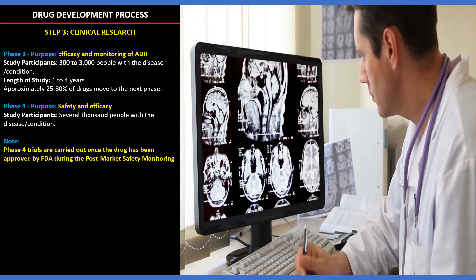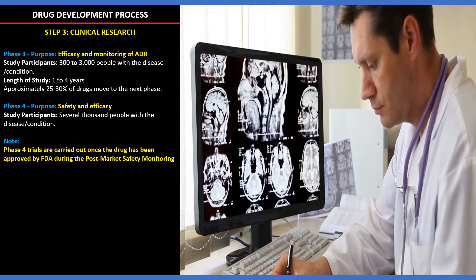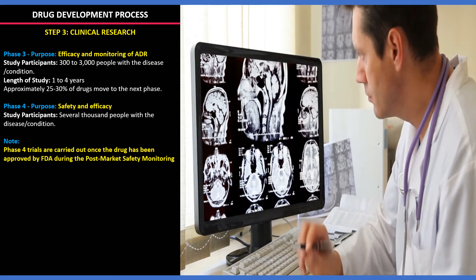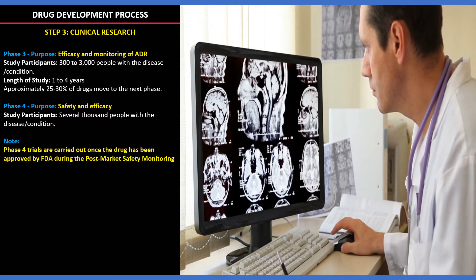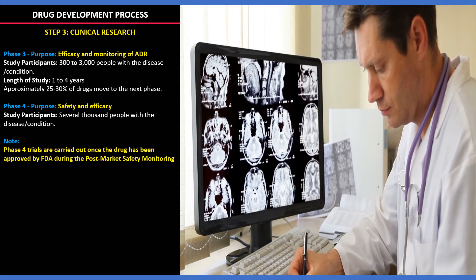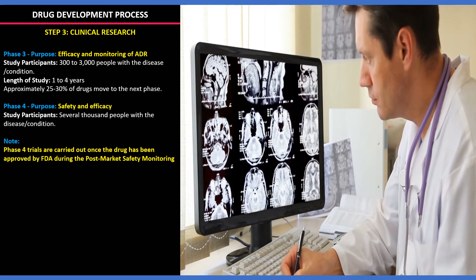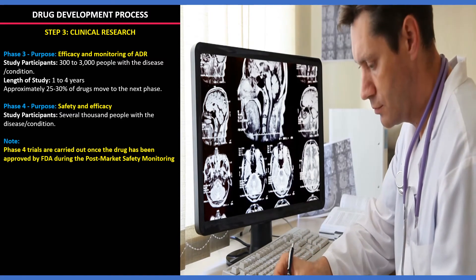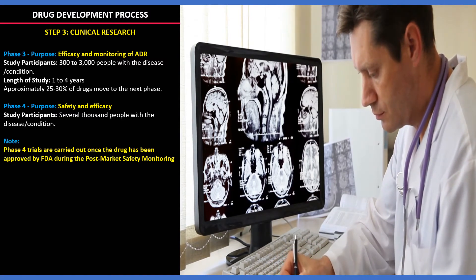In Phase 3, efficacy and adverse reactions are monitored with 300 to 3000 study participants; the study may complete in 1 to 4 years, and 25 to 30% of drugs move to the next phase. Phase 4 is to evaluate efficacy and safety — called post-marketing safety monitoring — where the approved drug is monitored on the market for its safety and efficacy.